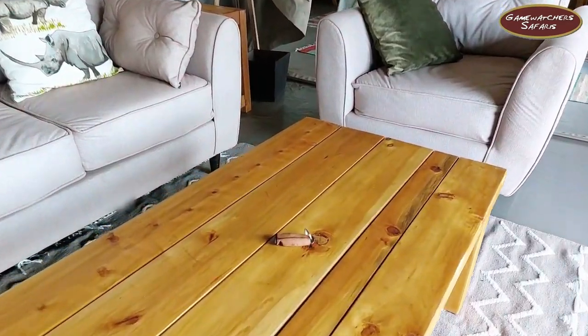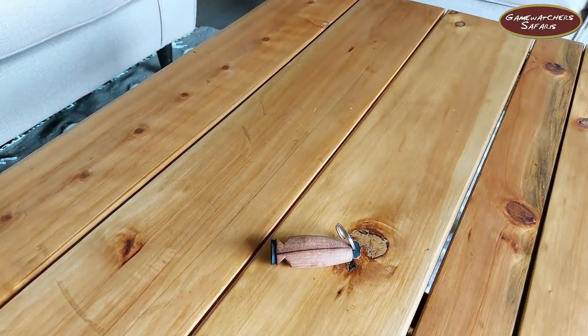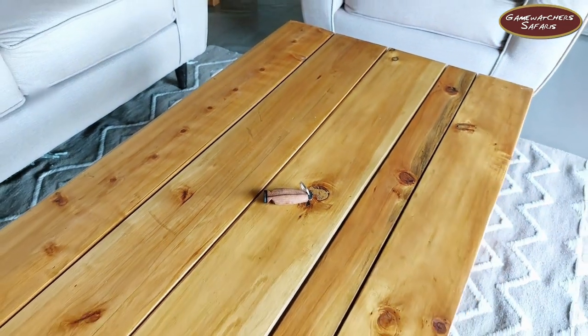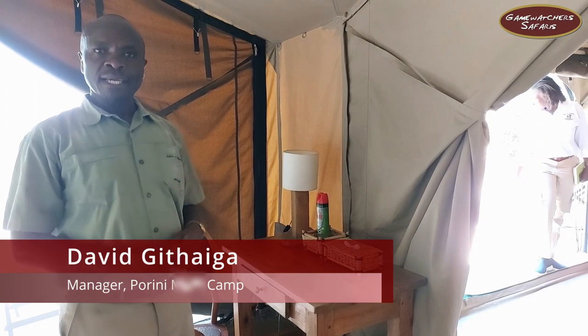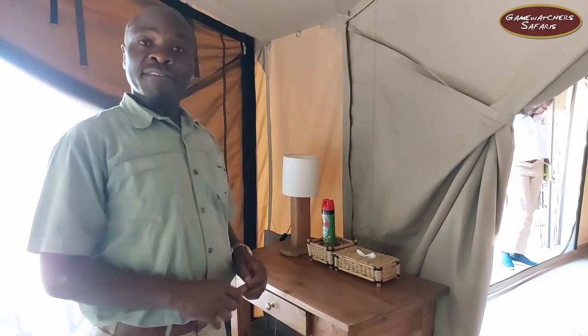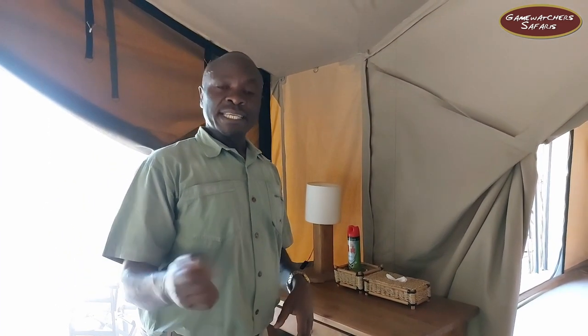On top of the table we have a whistle. This one is in case of any emergency, but we always advise people to make sure that you close your door at all times to keep off any uninvited guests. But in the event of an emergency — like if you find a lion sleeping on your bed — you can actually take a selfie before you stand around with a whistle.